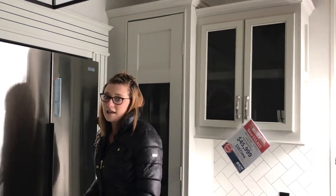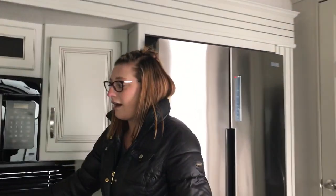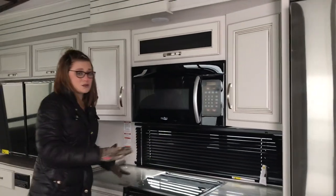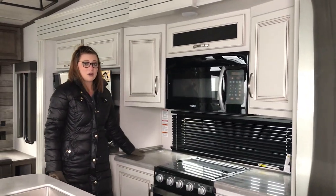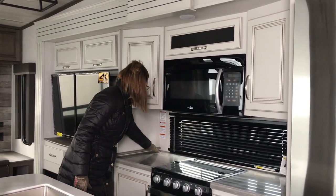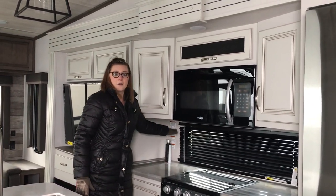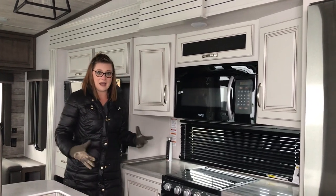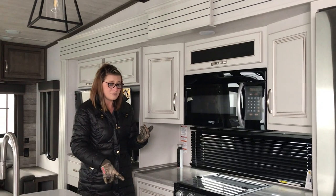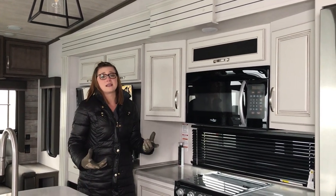Another update here when we get into the kitchen slide out is going to be the stove area. You're going to have countertop on both sides of the stove, plus you have the added pull-up outlets. So you're going to have plenty of outlets for your toaster, your coffee pot, all sorts of things over here.